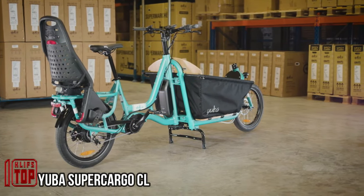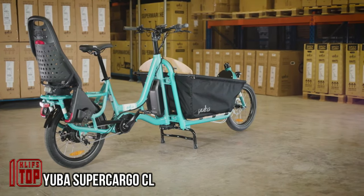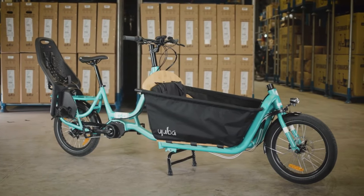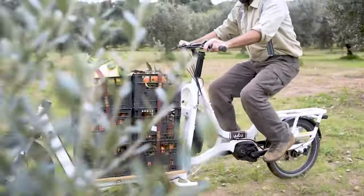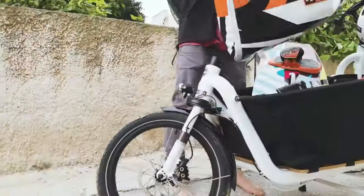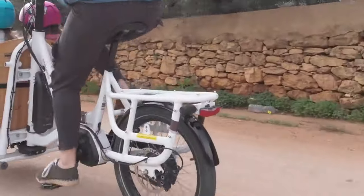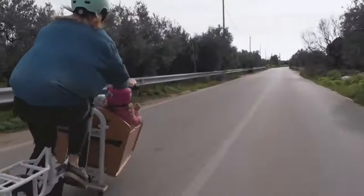This bike is tailor-made for active parents and small groups, with its standout feature being a spacious front rack capable of bearing up to 220 pounds of cargo. If that's not enough, an additional 80 pounds can be accommodated in the rear. To make transporting such hefty loads easier, the bike is equipped with the Bosch Cargo Line built-in electric motor.